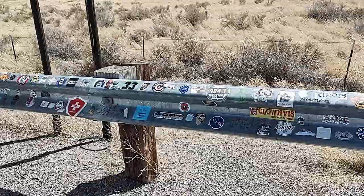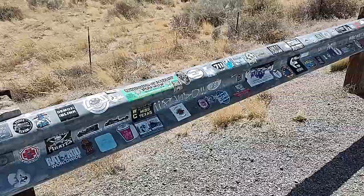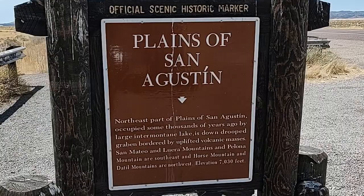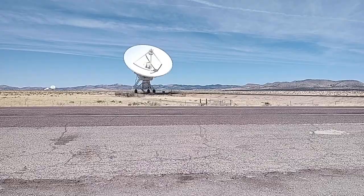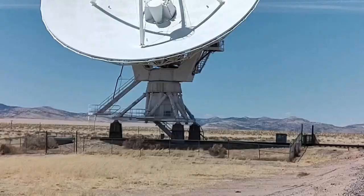This is interesting — the guardrail next to the historical marker has every imaginable sticker on it. Too bad I don't have one to add. Pause the video if you want to read the marker in detail. I'll go around and look at the other side — same thing. Let's go see about this dish. I'll hike over and see how close I can get. Unfortunately, this is apparently as far as we can go without committing a felony, which I don't feel like doing today. So there's one of the dishes, up close and personal — at least as close as we can get.